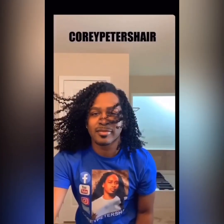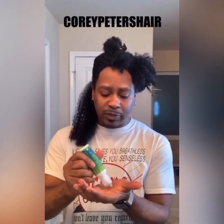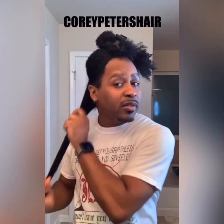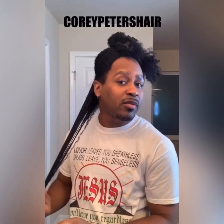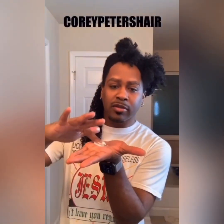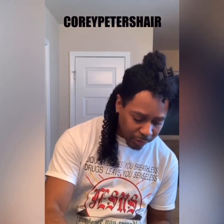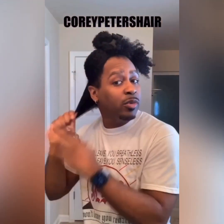I will be using the leave-in conditioner to put on it — oh my god, this smells good too. Look at the definition already popping up and I only have the leave-in conditioner in so far. Now I'm going to add — wow, I like this consistency. You guys see the consistency? It is not too thick and it is not too thin either. This is the moisturizing cream, so I think this will definitely give it some good moisture.